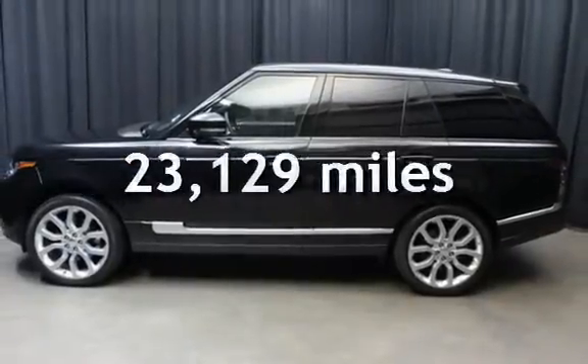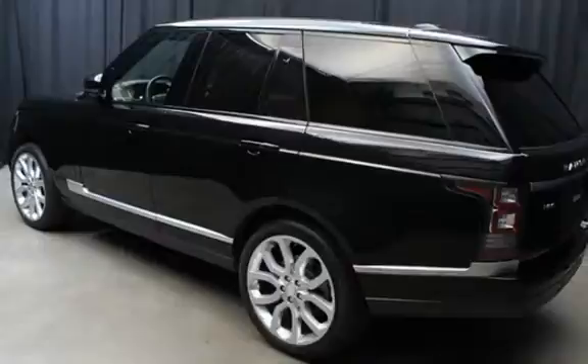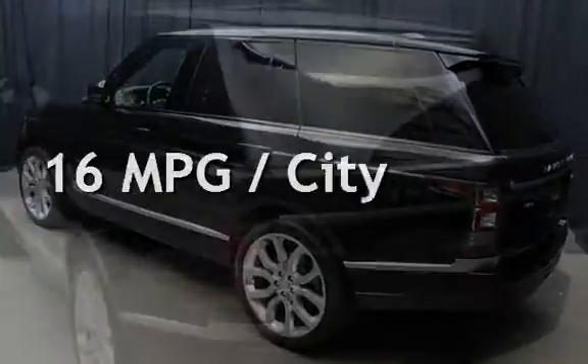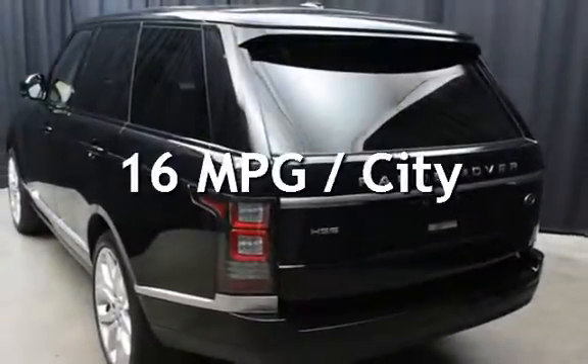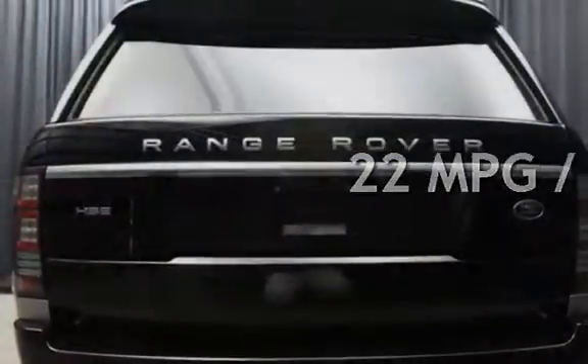This Land Rover is a great value with less than 24,000 miles on the odometer. Estimated fuel economy for this vehicle is 16 miles per gallon in the city and 22 miles per gallon on the highway.